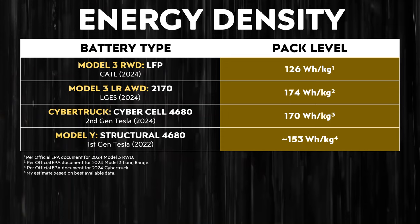There's one more Model 3 comparison I want to do before moving to the Cybertruck — pack-level energy density. The rear-wheel-drive Tesla Model 3 sold in the United States is equipped with CATL LFP batteries, and according to EPA documents, the pack-level energy density is 126 watt-hours per kilogram. In comparison, the long-range all-wheel-drive Model 3 equipped with 2170 batteries has a pack-level energy density of 174 watt-hours per kilogram. This means the LFP battery pack is around 27.6% less energy-dense than the 2170-equipped long-range battery pack.